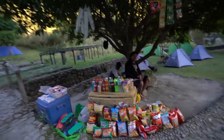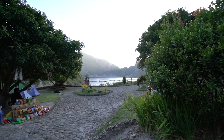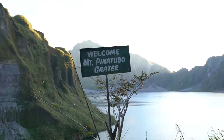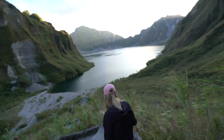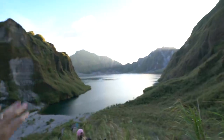Even all the way out here we have a vendor selling us some stuff. How beautiful is this place? All I can hear is those birds. I didn't expect the crater to be this big — it's huge. And we literally just made it for sunset — you can see the streaks coming through over there.